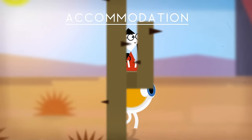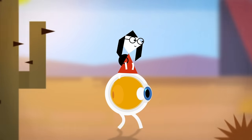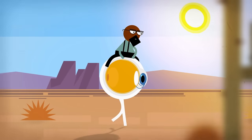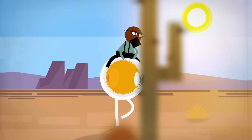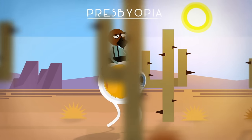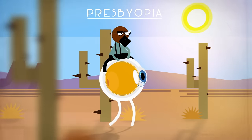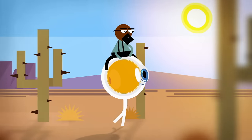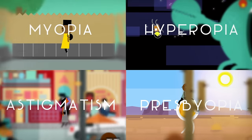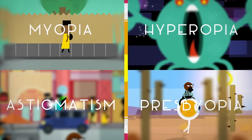This keeps objects in focus when we shift our gaze from far to near. But as we get older, the lens becomes less flexible and can't change shape when we want to look at near objects. This is called presbyopia, and it affects adults starting around the age of 40 years. Myopia, hyperopia, astigmatism, and presbyopia — each of these is a refractive error.